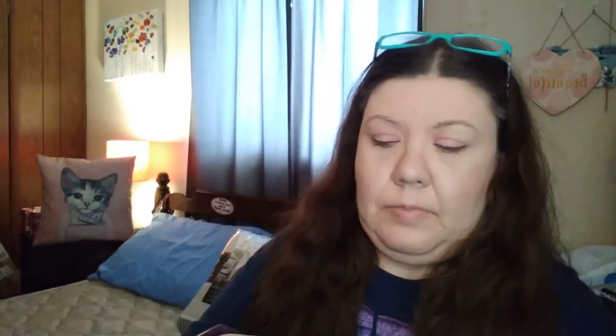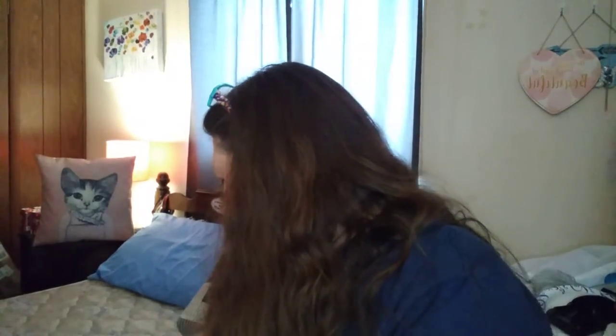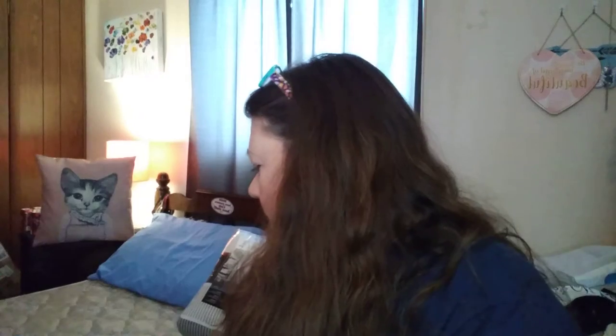Next we have two things of wax melts from the Pioneer Woman. You got rose and geranium, and then the honeysuckle and hydrangea. You can reuse the tins, which is kind of cool.